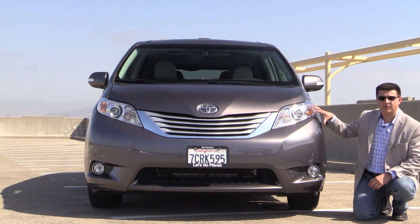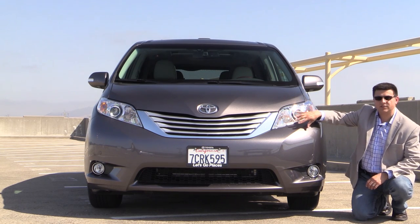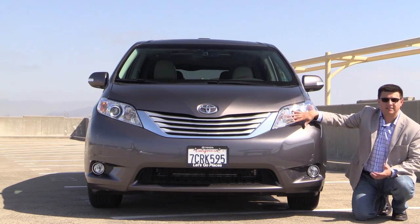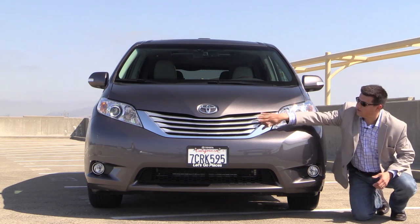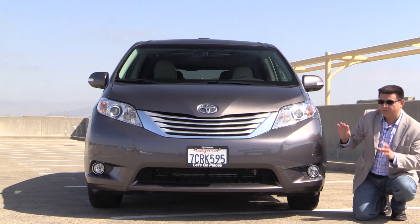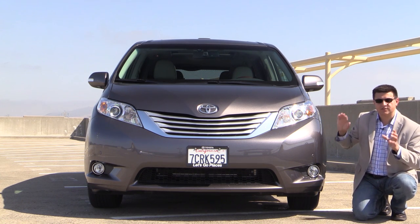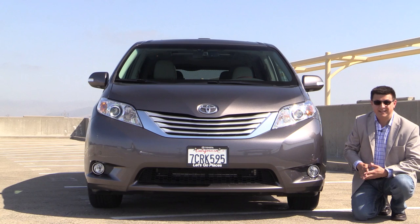The Sienna's style up front is very flowing and it's coordinated with the rest of the Toyota lineup in the United States. You can definitely see how this coordinates with something like a Toyota Venza or Toyota Camry with these horizontal slats right here in the grille. Up front, it's easy to see how big minivans have become — this is a great deal larger than those first minivans that Chrysler debuted in the 1980s.